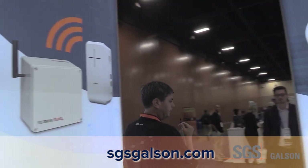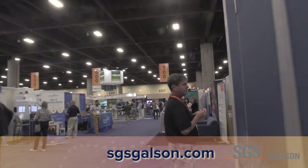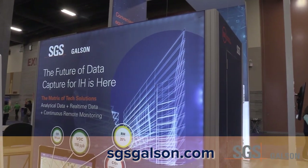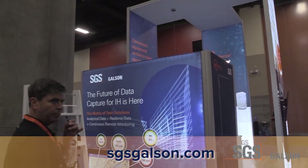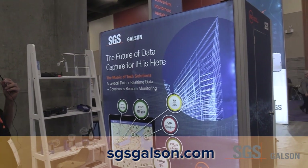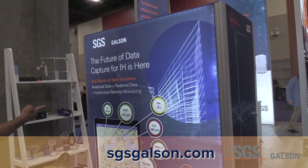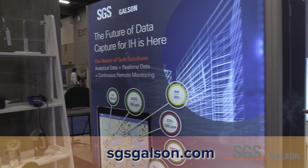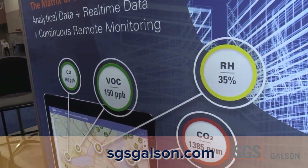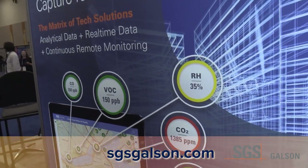This is our featured technology spot — our matrix of tech solutions area. This is all brand new technology. As you can see in the round boxes here, there are various ways of detecting and analyzing different things you may be looking for at your job sites: CO, VOCs, relative humidity, CO2, particulate matter, and temperatures. We offer many different ways of doing this — not only with our live feed through SmartSense devices, but also as depicted here with some of our rental equipment featured on the shelves.